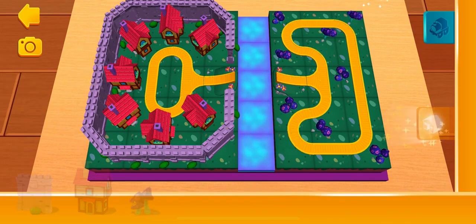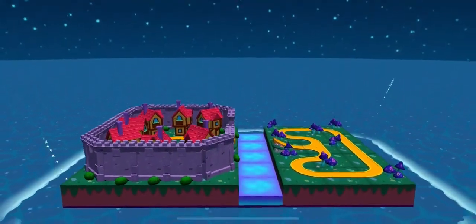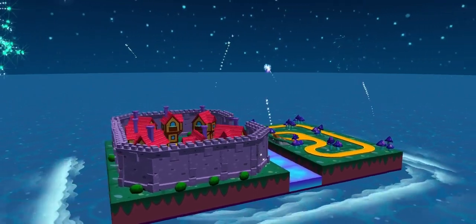You've placed everything you need from this shelf. Congratulations! What a fantastic train set!